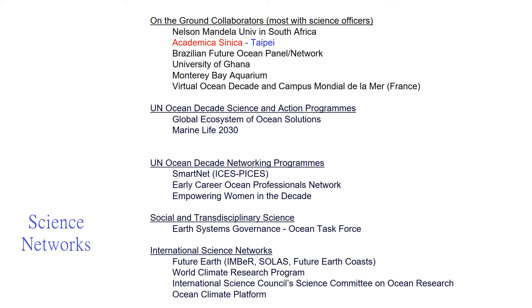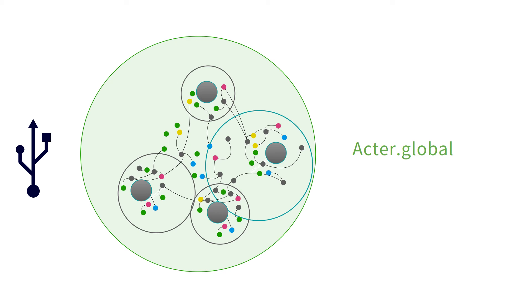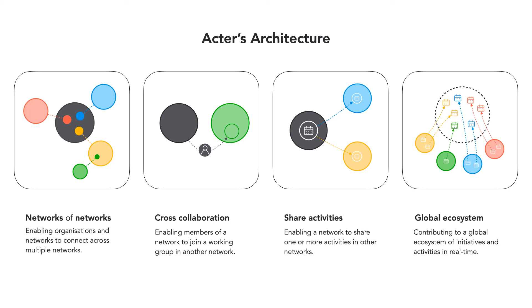On the digital side, we're co-designing with a not-for-profit company from Denmark called Actor Global, which is designed to help create digital networks of networks and foster cross-collaboration among people in one or more networks who would benefit from connecting — say, to a working group in another network. The Actor Platform helps these networks share activities with each other and helps us build a global ecosystem of people, not just networks.